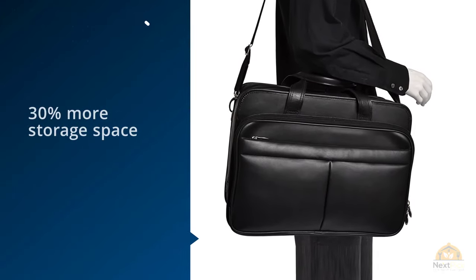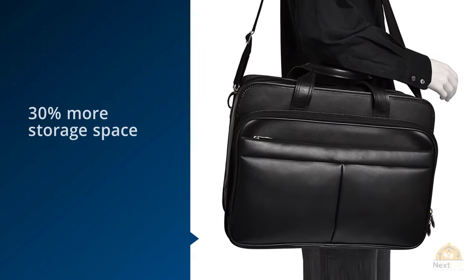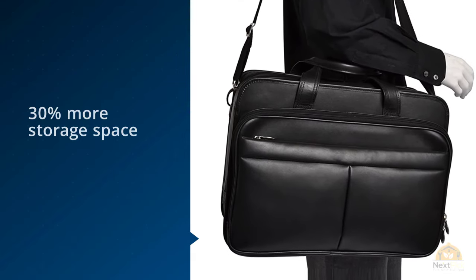There are three main top compartments with a front main section that opens up for you to place all your office essentials.